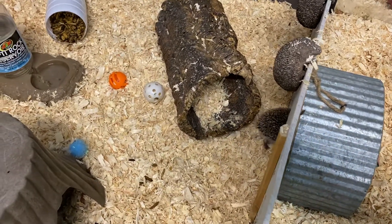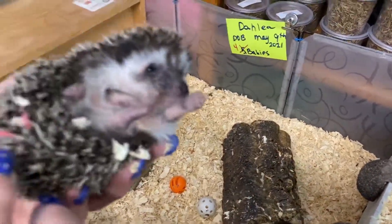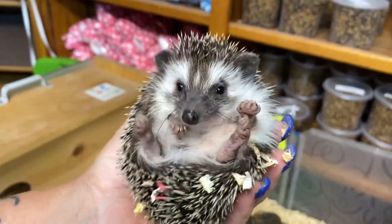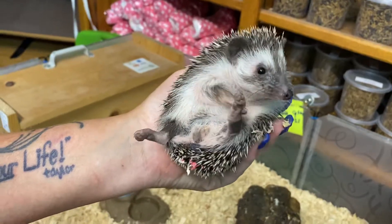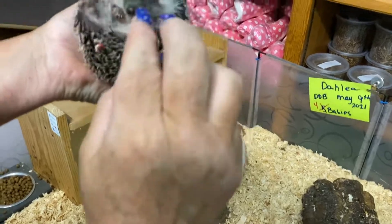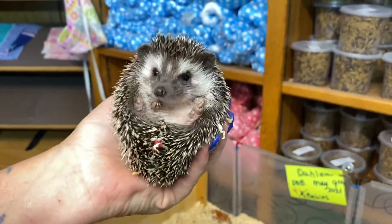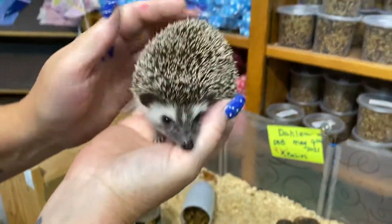Next hedgehog of this very dark Algerian litter — I've got a little bubblegum pink dot on her butt. She's got very pronounced stripes on her forehead, which is quite cool. It's kind of like a diamond that goes up — like a candle flame.